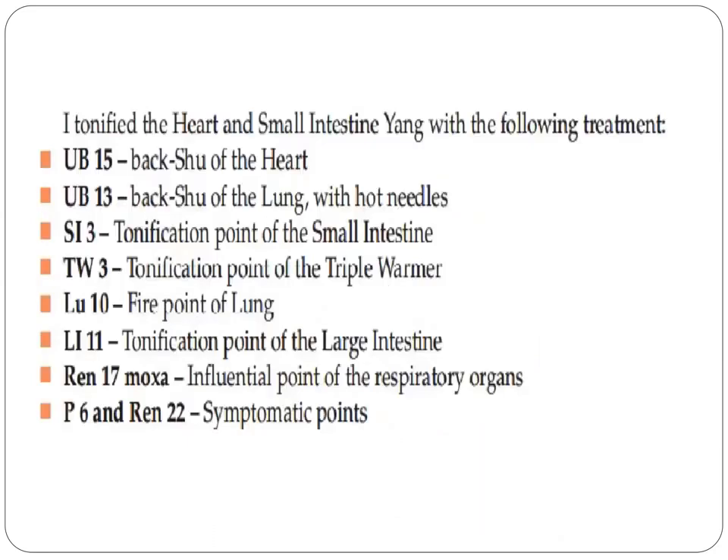He tonified the heart and the small intestine with the following treatment: Bladder 15, the back shu point of the heart; Bladder 13, the back shu point of the lung, with hot needles; SI3, the tonification point of the small intestine; Triple Warmer 3, the tonification point of the triple warmer; Lung 10, the fire point of the lungs; and LI11, the tonification point of the large intestine.